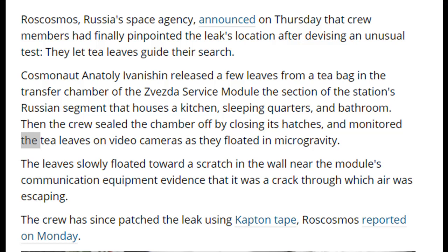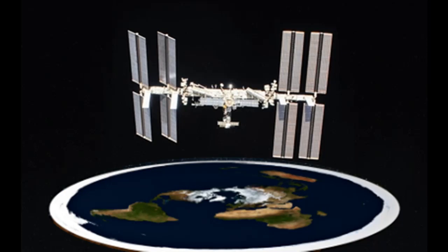Sure enough, the tea leaves all floated over and settled in the crack. And then they put a bit of tape on it — that's exactly what you do on a spaceship, just put a bit of tape over it! I guess they're going to use a more permanent fixture soon. Anyway guys, enjoy — love our little ISS, the flat earth killer of choice.